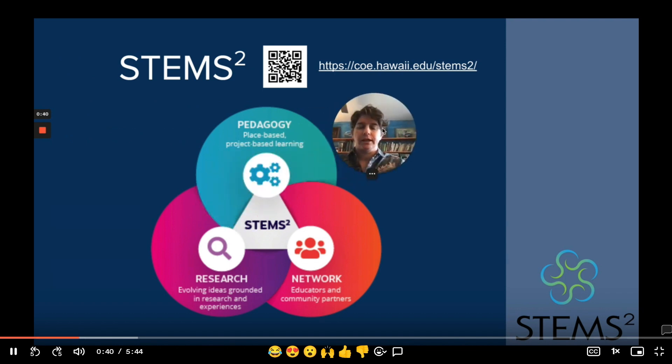The STEM Squared Framework is made up of three parts: research, pedagogy, and service. Research refers to both the research we draw from in the design of the framework and understanding its many aspects, and the research we've engaged in over the last 11 years studying the framework itself and its implementation in various contexts around Hawaii, across the United States, and in Japan. The pedagogy is the practice of the implementation of the framework — it's our way of being in teaching and learning spaces. And the network is the collection of people, collaborators, and community partners that both inform our research and our pedagogical practices.